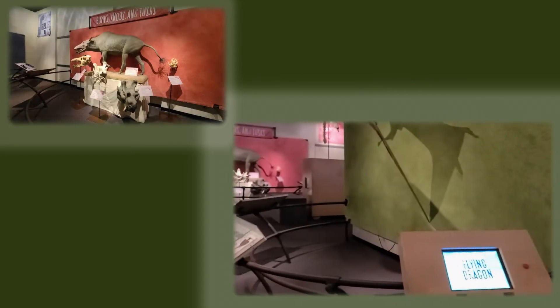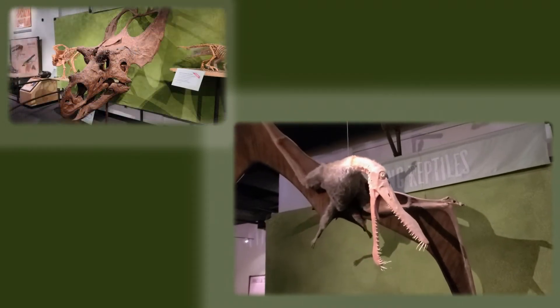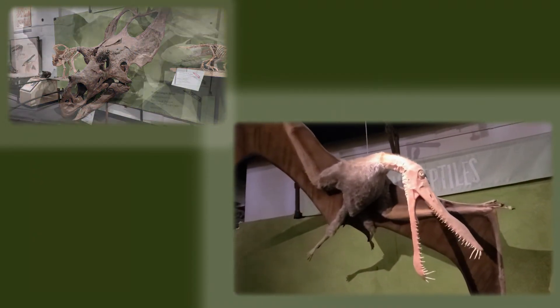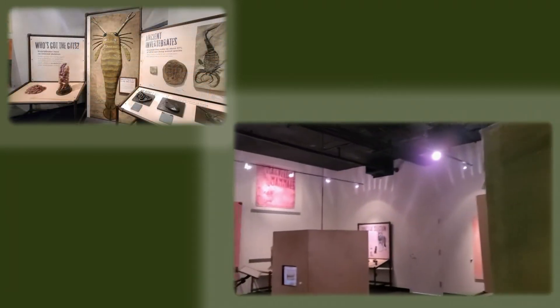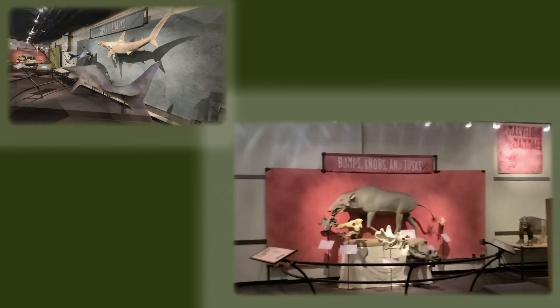The Bizarre Beast area includes models or skeletons of various fantastic creatures, including a diatryma, a huge flightless bird from 55 million years ago, a giant flying reptile or dragon, armored fish called placoderms, and a hammerhead shark that can detect electrical signals with its snout.